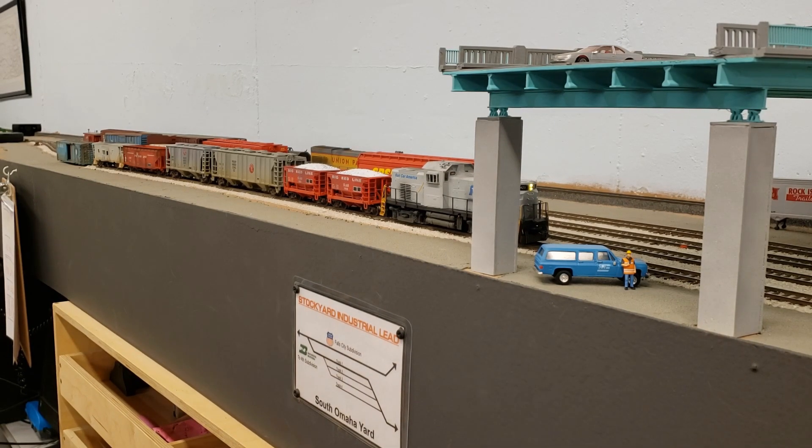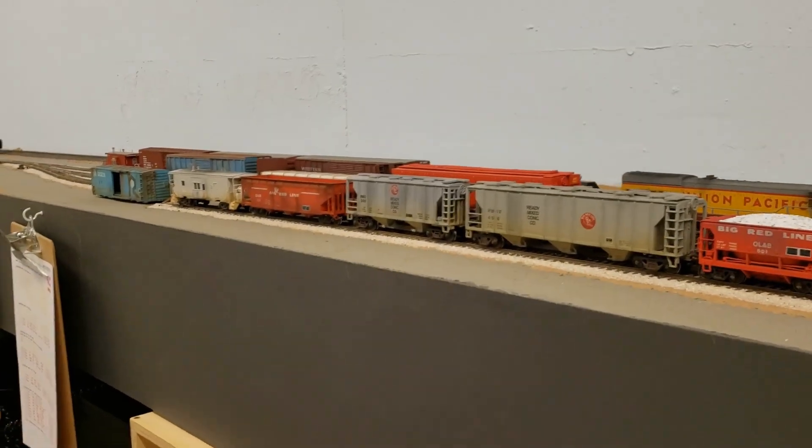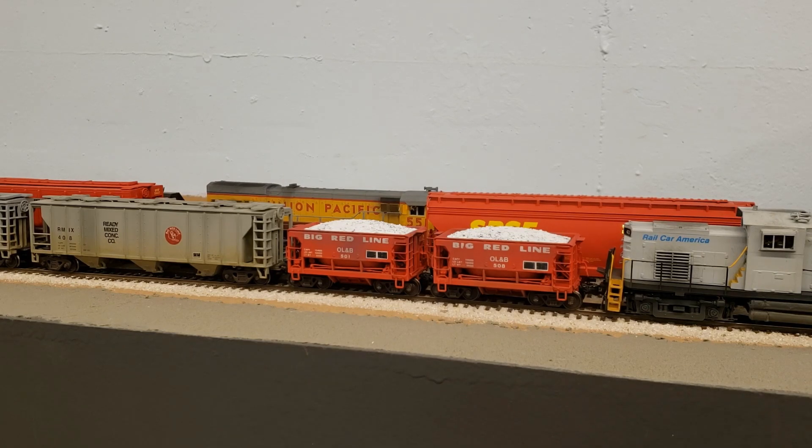Let's start here at the South Omaha Yard and work our way to the southwest. The yard is pretty much the same, nothing much has changed. But one thing I've been working on is these OL&B ore cars right here. These are MTH ore cars — the OL&B used a lot of these for shipping sand and gravel, going from their main sand and gravel pit between Omaha and Lincoln. Some did venture into Omaha. They're probably close to retirement by my early-90s era, but there are decals for these so I wanted to model them.